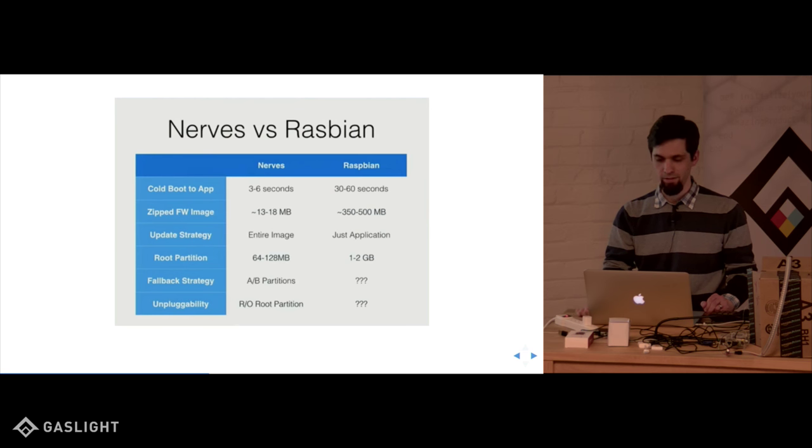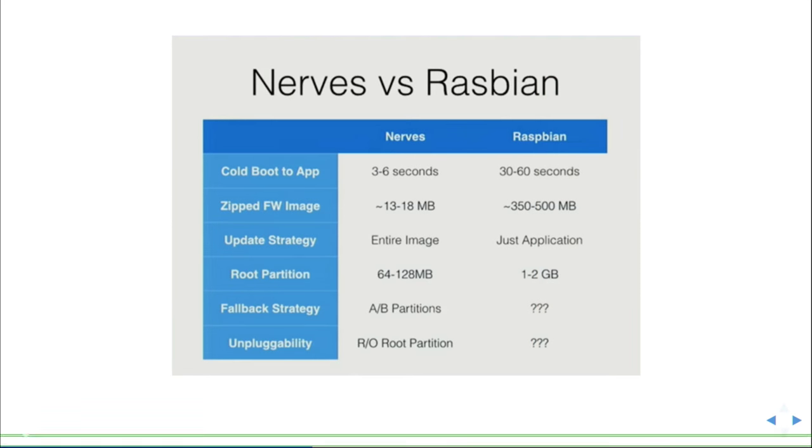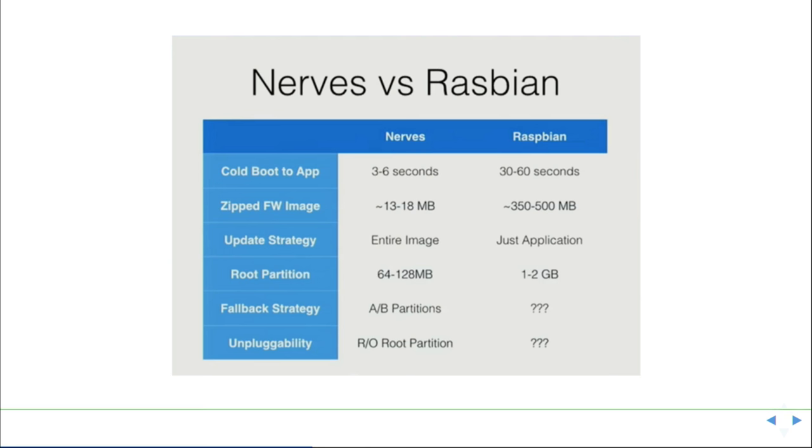We were talking earlier about Raspbian versus NERVES. Raspbian takes 30 to 60 seconds to boot, as opposed to a NERVES app which is in your app in 3 to 6 seconds. Raspbian is basically a Linux distribution that comes with Raspberry Pi — you boot into it and it's just a computer, you compile Erlang, you compile Elixir, you build your thing. But NERVES shortcuts a lot of that, and that's what I want to talk about.